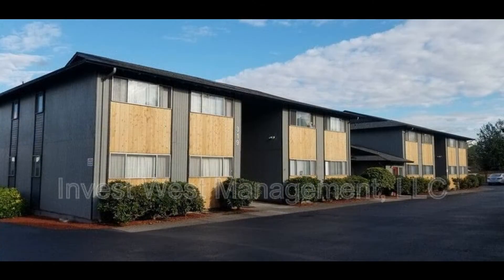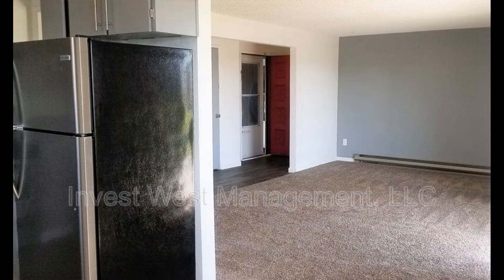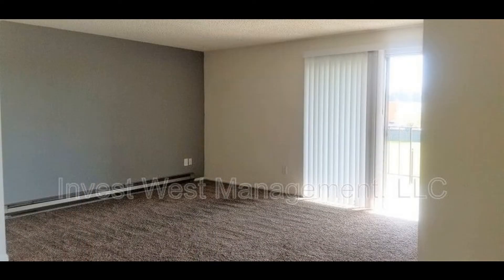This upper-level apartment in Vancouver, Washington features two bedrooms and is located in a quaint community. Heading inside, you come into a bright and spacious living room with carpet flooring and glass sliding doors that stream in natural light.